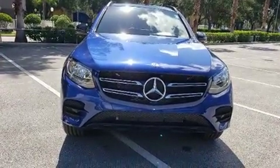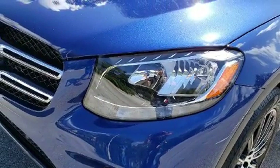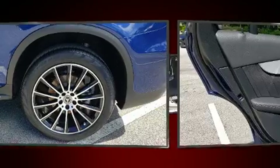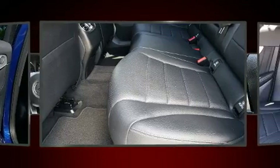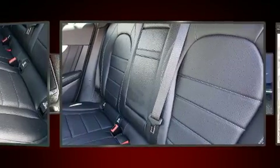Mercedes-Benz ensures the safety and security of its passengers with equipment such as head curtain airbags, anti-whiplash front head restraints, an emergency communication system, and four-wheel disc brakes with ABS. Various mechanical systems are monitored by electronic stability control, keeping you on your intended path.